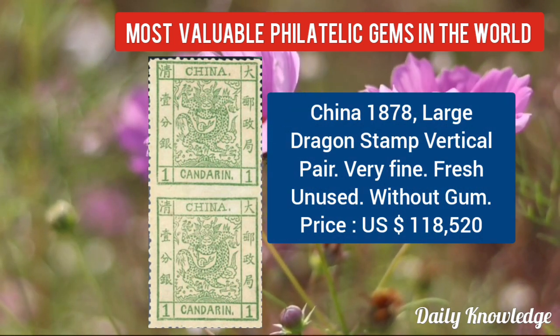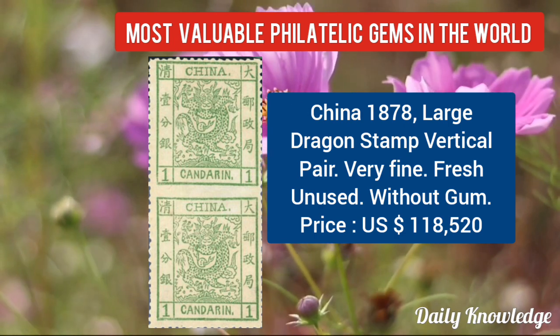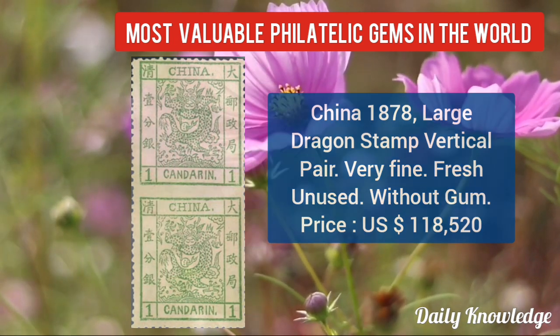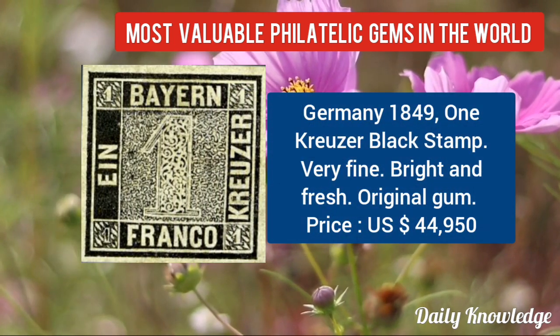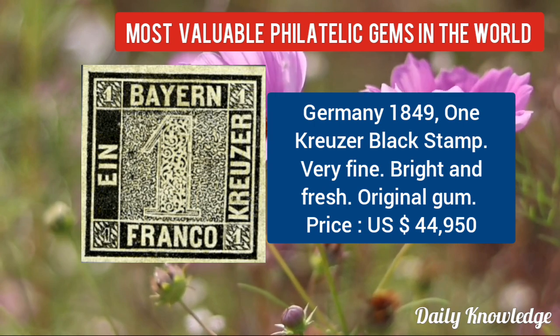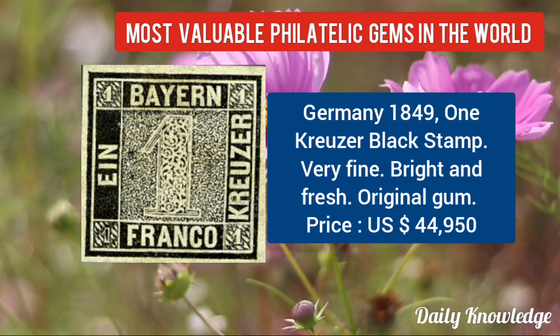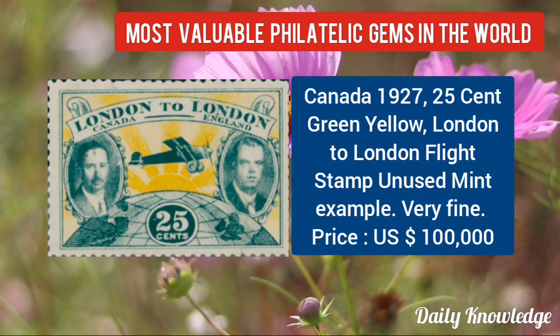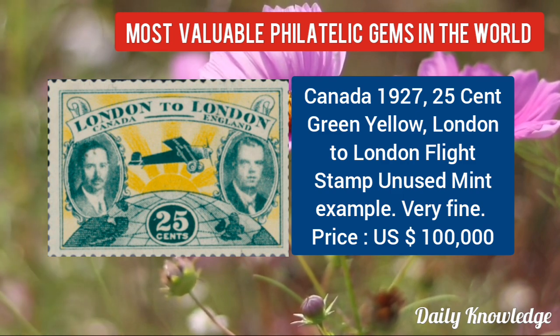China 1878, large dragon stamp, vertical pair — very fine and fresh, unused without gum. Germany 1849, one kreuzer black stamp, very fine, bright and fresh with original gum. Now Canada 1927, 25C green-yellow, London to London flight stamp, unused mint example and very fine.